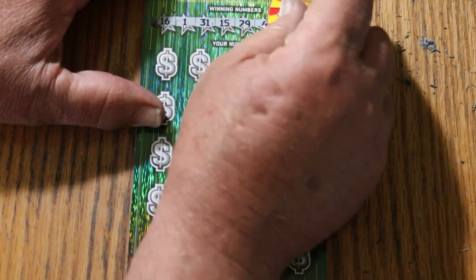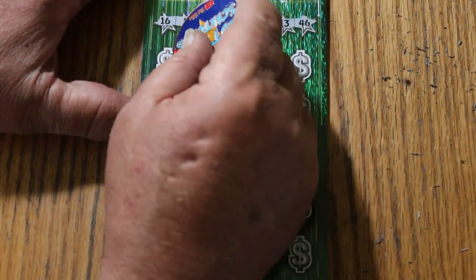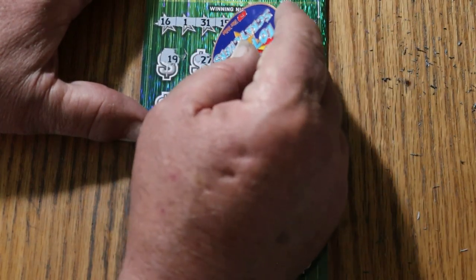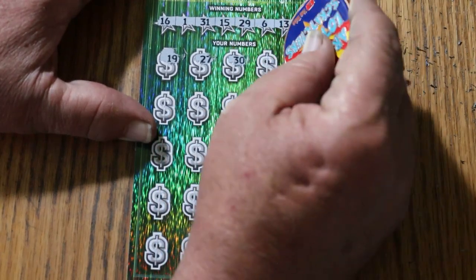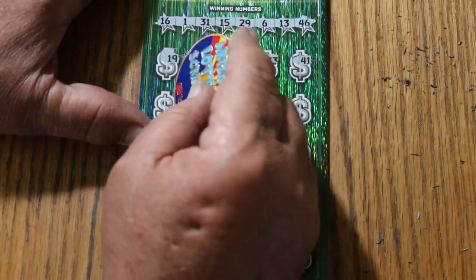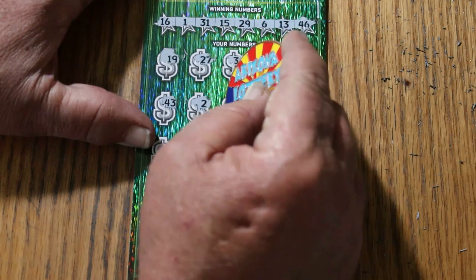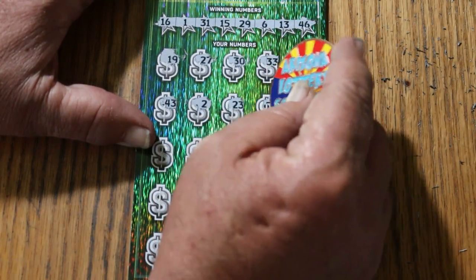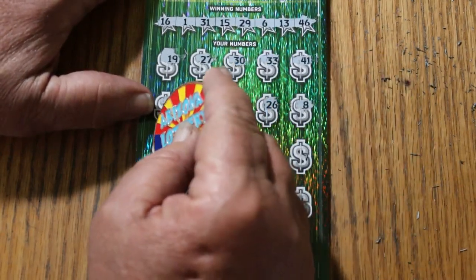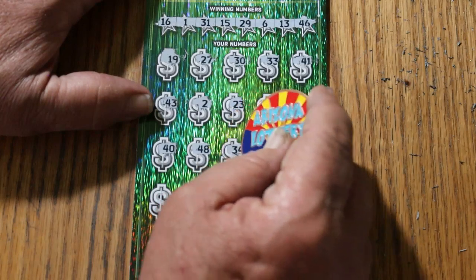Ticket 16: 1, 31, my number 15, 29, 6, 13, and 46. Let us go. 19, 27, 30, 33. 21, 43, 41, 43, number 2, 23, 26. 46, LV's 8, 40, 48, 34.